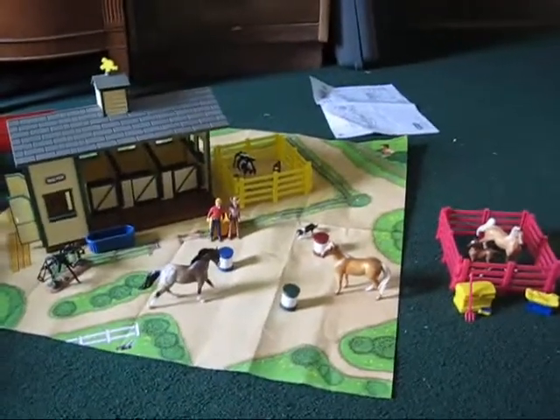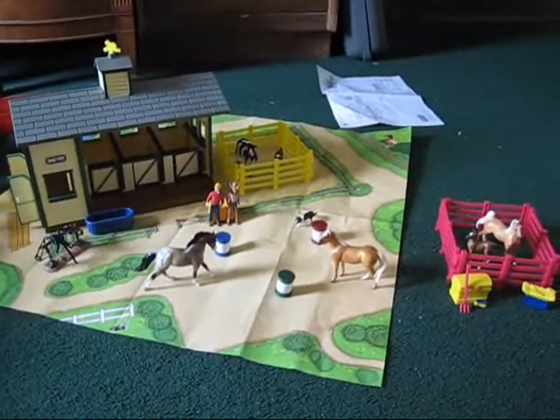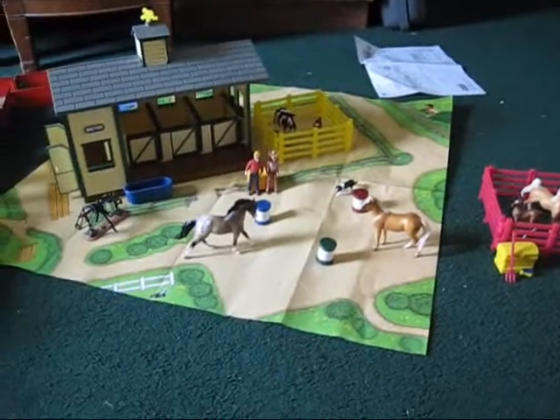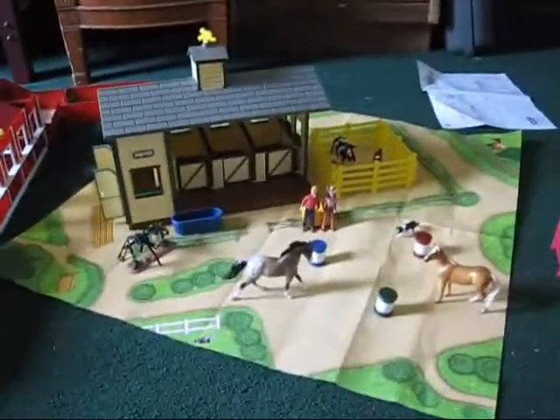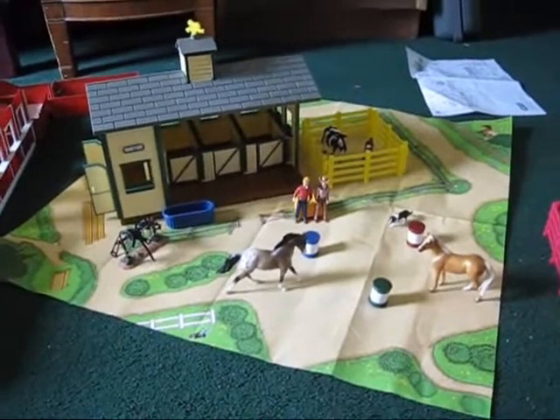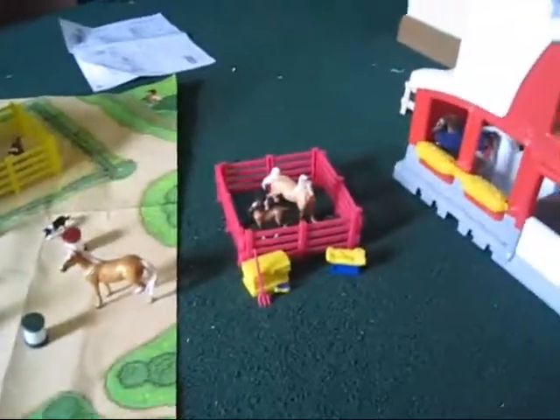Hello everyone, Jaquin Woods here. Today I'm going to show you the Stable Mate sets that I got for my birthday. So we got two sets: I got the Cherry Creek Ranch set, which of course now is going to become part of Crimson Creek, and the Mare and Foals set, so I'll go through them.